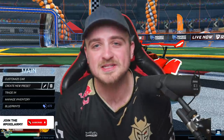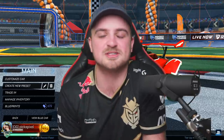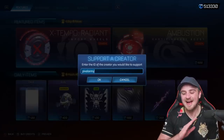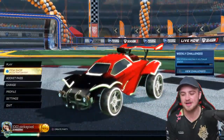Subscribe down below to join the Pixel Army because we are getting very, very close to 900,000 subscribers, at which point I'm giving away the Titanium White Apex Wheels — one of the most expensive items in Rocket League. And as always, please use code PICKSALARMY in the item shop to support me. The support lately has been phenomenal, and I am so excited to be finally back with Painted Black Market Trade-Ups.